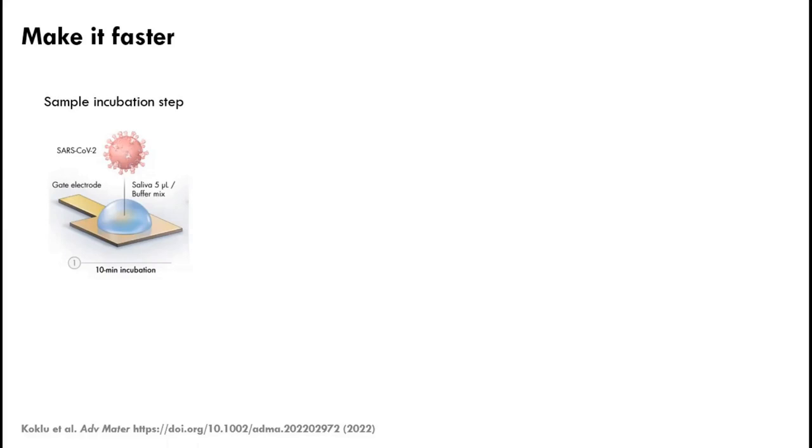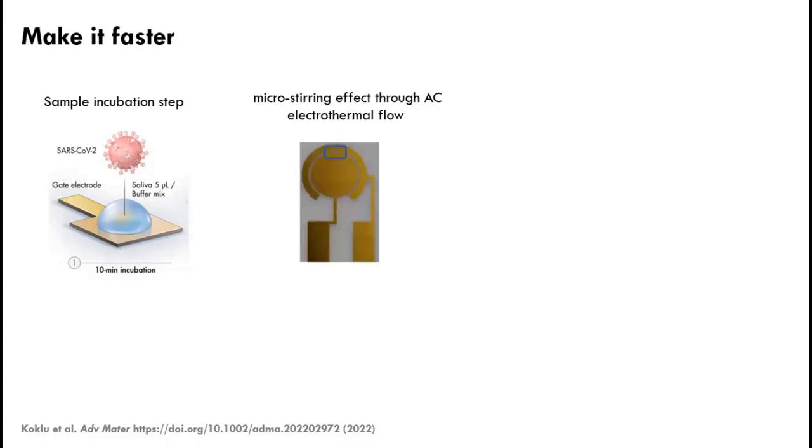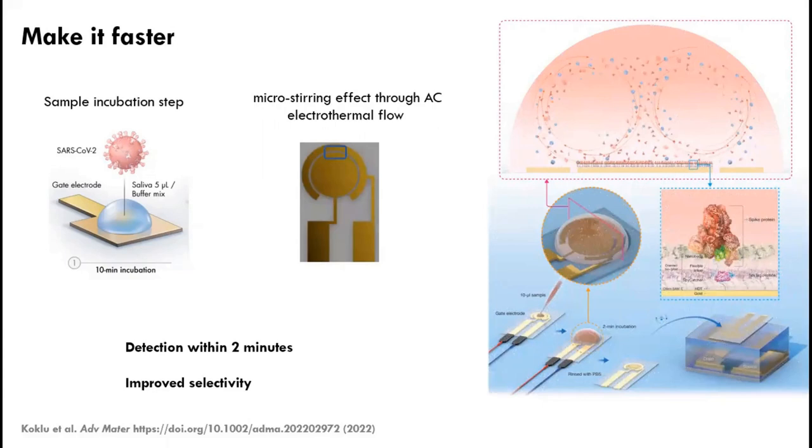The incubation step is typically the time-limiting step for any sensor, since the analyte needs to find the surface. To accelerate this, during the 10-minute incubation we were pipetting the solution in and out for manual mixing — not ideal for field use. So we designed a new sensor that integrates a second electrode next to the functionalized gate electrode. By applying an AC electrothermal flow in the solution, this generates micro-stirring, bringing analytes to the surface. This brings the detection time down to within two minutes and also improves selectivity.